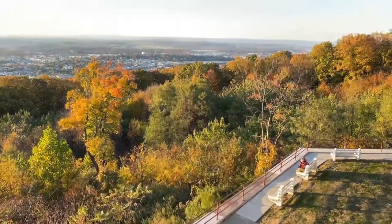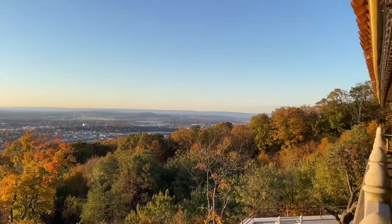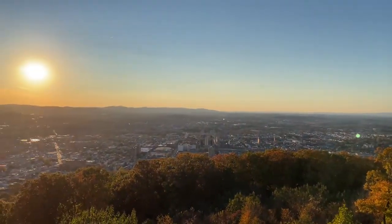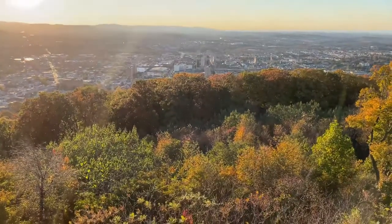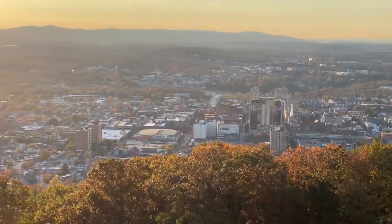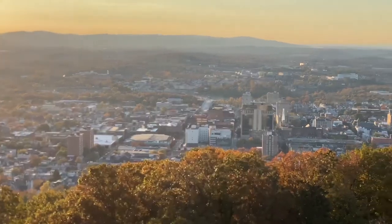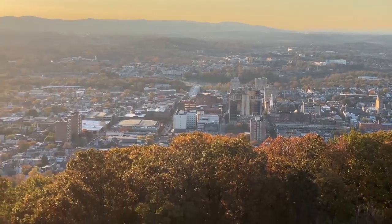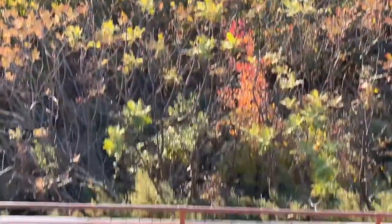Down below here is the observation area that anybody can go to whether the Pagoda is open or closed. And out here you have the city of Reading — that's downtown right there. You can see that's the arena. Across the street is the Doubletree, which has I believe been rated one of the top Doubletrees in the country, if not number one.